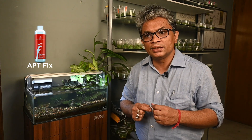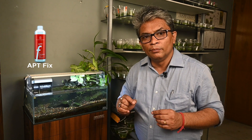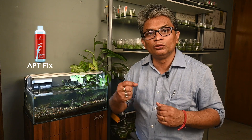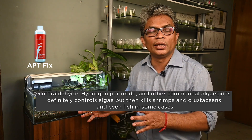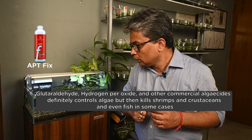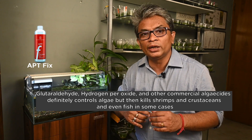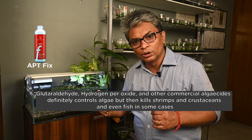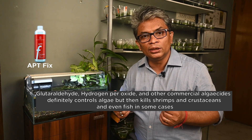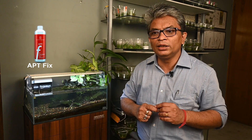The main problem I have seen with algaecides — and that's where I see a big advantage of APT Fix — is that many of you must have used glutaraldehyde or hydrogen peroxide to control algae. Definitely they do their job, but they have a lot of collateral damage: algae gets controlled, but fish, shrimps, and the microflora many times die when using these kinds of chemicals.